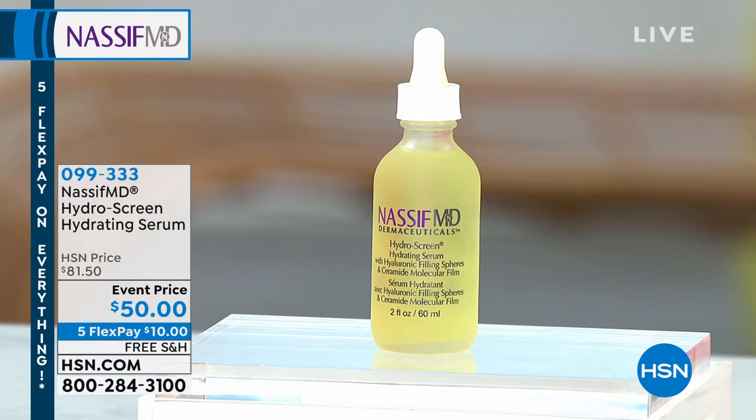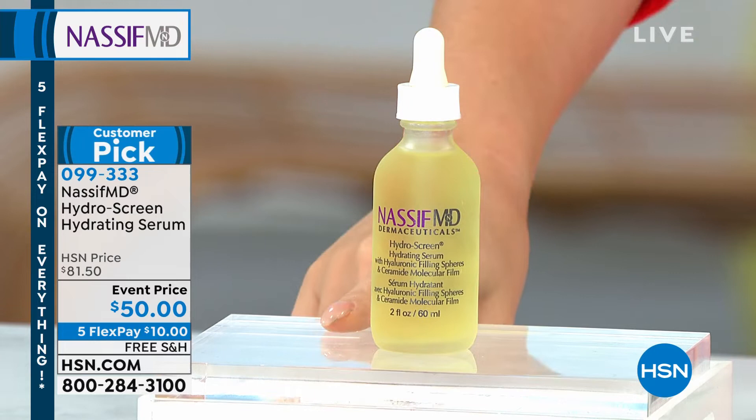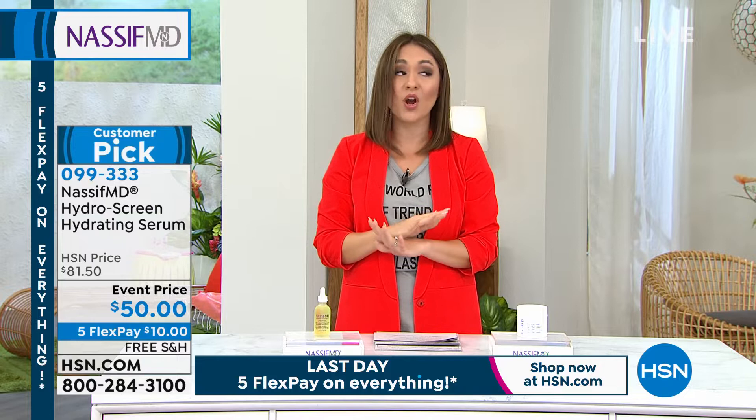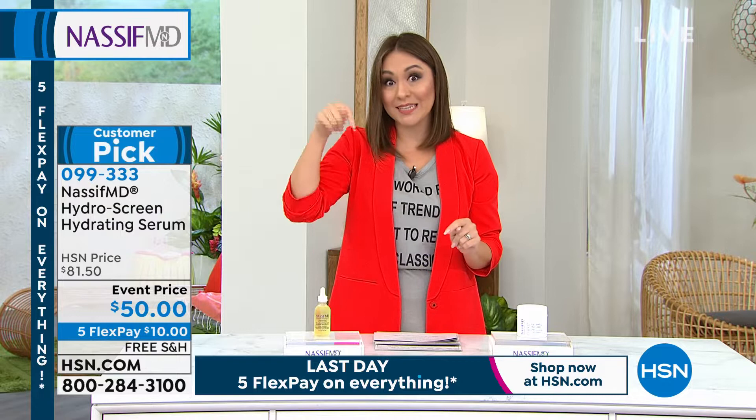It is a customer pick with 361 perfect five-star reviews. This is normally the two-ounce size at over $81. Event price today is $50. I also have free shipping and handling on all Dr. Nassif products today. We're doing a big promotion this weekend, and today is the last day of our hot summer deals. Everything at HSN is five or more flexible payments. Item number is 099333.